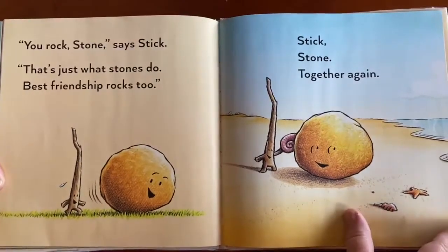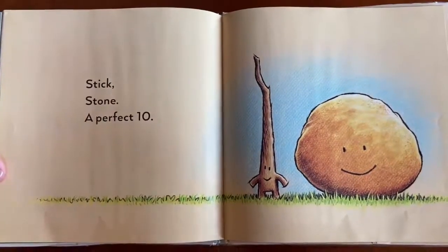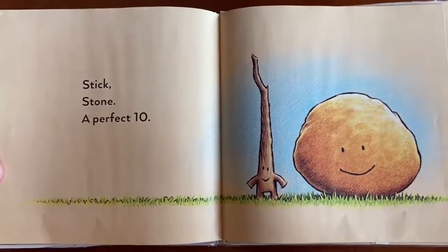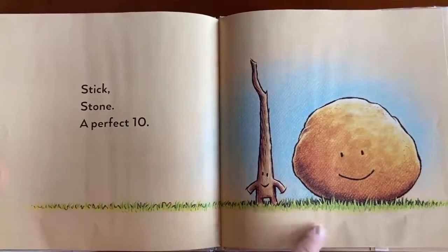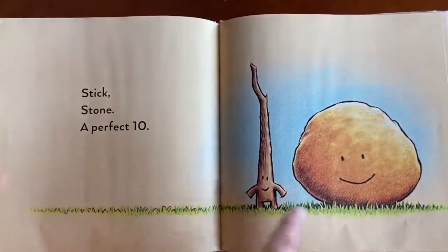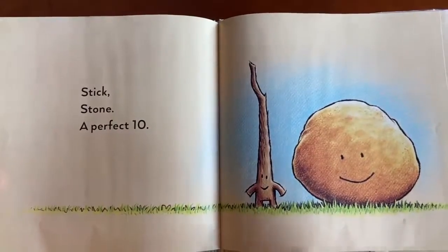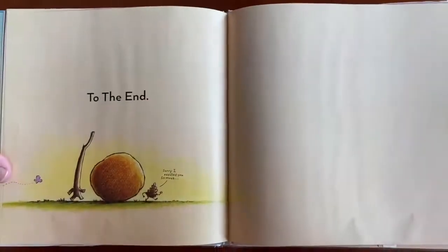Stick. Stone. Together again. And Stick. Stone. A perfect ten. Look — a 1 and a 0. Remember at the beginning there was a 0 and a 1, but he puts them together and you have a perfect ten.